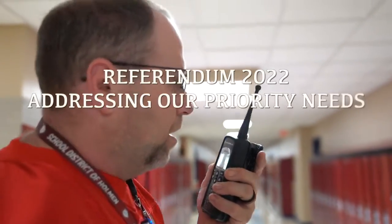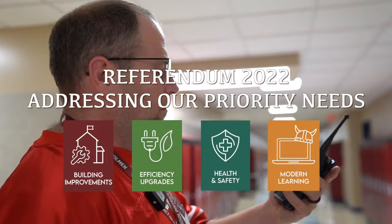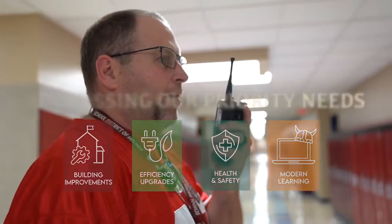Two different teachers have called and said there are some big issues in the staff bathroom down by Mr. Klug's room. All right, I will be right there. So there you go — you get to go check on a bathroom.